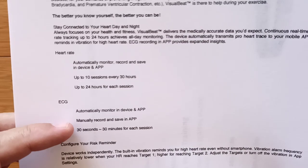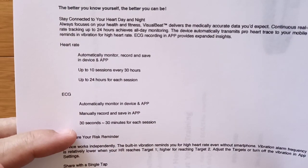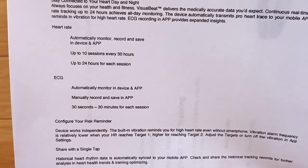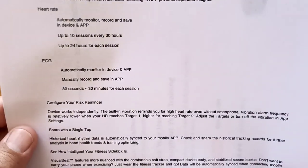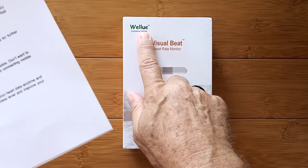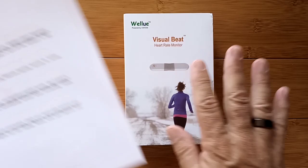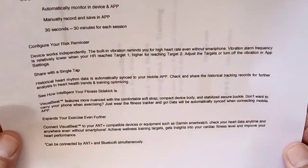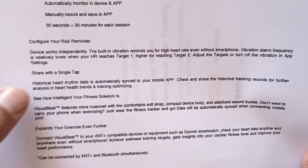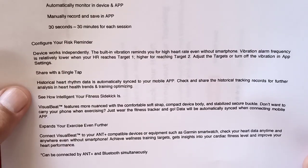For ECG, you can automatically monitor in the device and the app, and manually record and save it — 30 seconds to 30 minutes for each ECG session. So if you've got one of those intermittent heart things going on that's hard to catch, this might be an option to look at. I'm really comfortable with WellU because they run their stuff through FDA listing, which adds an extra level of scrutiny to make sure it's doing what it's supposed to. You can sync it to your app and share the records for further analysis by a health professional, or just archive it for yourself.